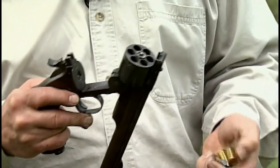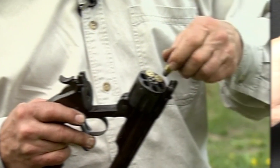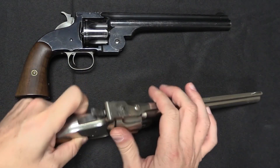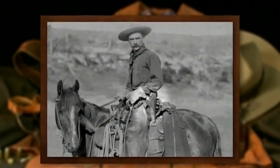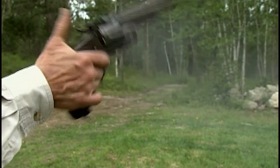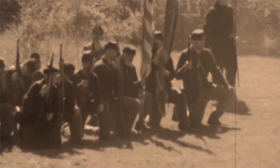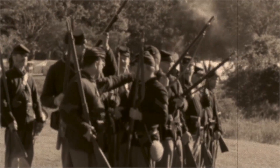The Model 3 was chambered in .44-40 Winchester and also available in .45 Colt and .32-20 Winchester. It had a 7-inch barrel, weighed approximately 2.5 pounds, and was available with either a blued or nickel-plated finish with wooden grips. Famous Wild West figures including Wyatt Earp, Bat Masterson, and Buffalo Bill Cody carried it. Known for its accuracy and reliability, it was a favorite among competitive shooters, and it saw military use in the Spanish-American War and the Philippine-American War, used by both American soldiers and Filipino insurgents.